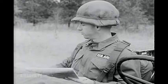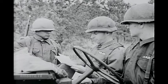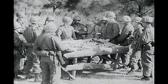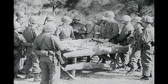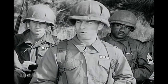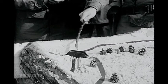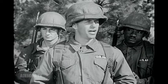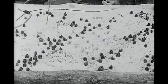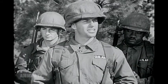When the operations order containing the complete details of the mission is received, the Pathfinder leader can complete his plans. The entire team, which now includes all personnel who have been attached for this mission, is given a thorough briefing so that each man will understand the nature of the mission and the part he will play in it. This bridge is the main objective of the assault troops, and this area off to the east has been designated the landing zone. Since there will be four flights of helicopters in each serial, we will set up and operate four landing sites.